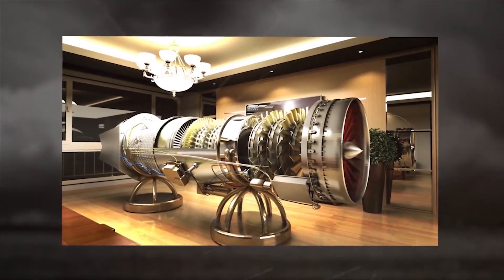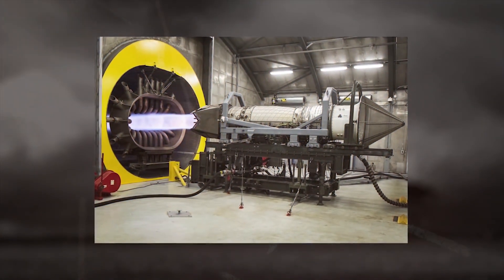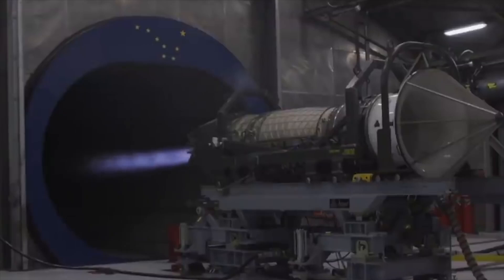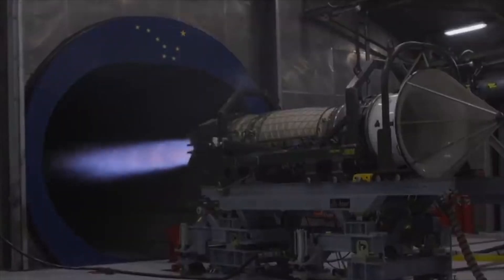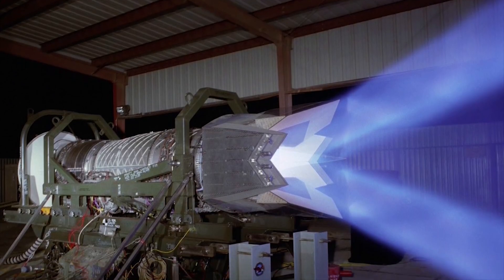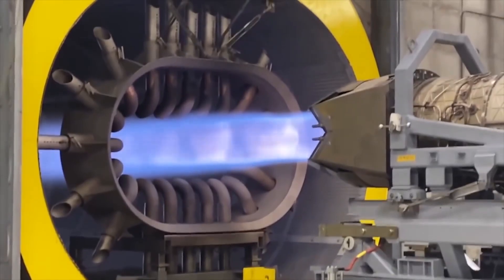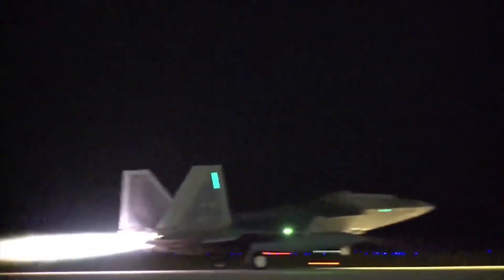The F-22 is powered by two Pratt & Whitney F-119-100 engines. This is a high-temperature twin turbojet aircraft engine with an afterburner and a vertically controlled thrust vector, developed by Pratt & Whitney for the Lockheed Martin F-22 Raptor 5th generation fighter. Its thrust is 10,500 kgf in normal mode and 15,876 kgf in afterburner mode.